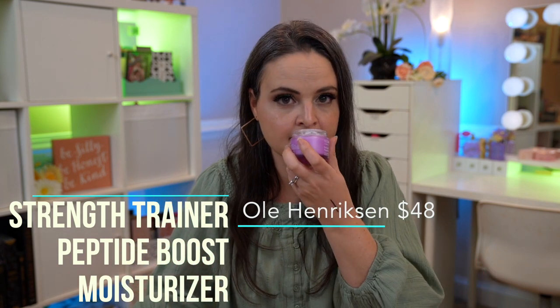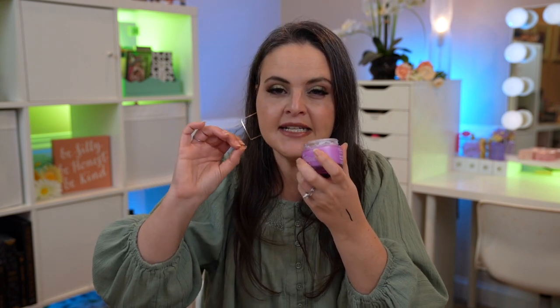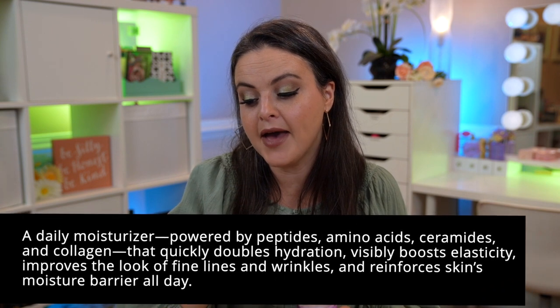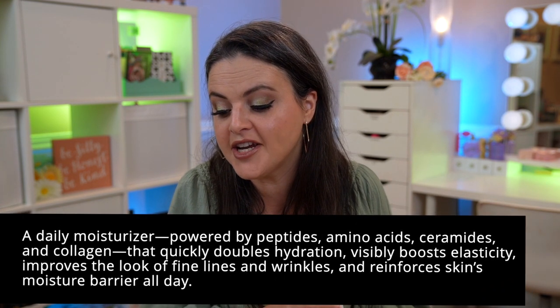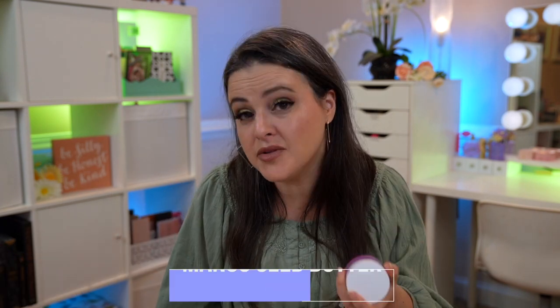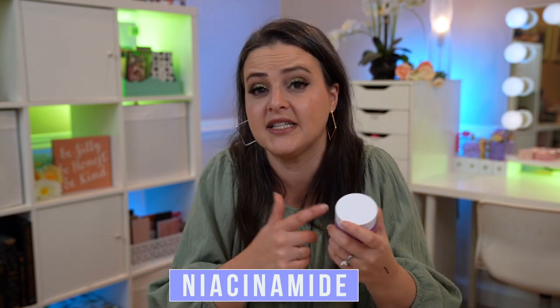Let's start with the Ole Henriksen Strength Trainer Peptide Boost Moisturizer. It has a really nice scent — fresh and clean with a little bit of fruitiness. The texture is very light, almost a gel. The description says it's a daily moisturizer powered by peptides, amino acids, ceramides, and collagen that quickly doubles hydration, visibly boosts elasticity, improves the look of fine lines and wrinkles, and reinforces the skin's moisture barrier all day. Looking at the ingredient deck: water is at the top, then some texture ingredients, glycerin to pull water into the skin, occlusives to lock that water in so it doesn't evaporate, and mango seed butter — a great moisturizer — pretty high up. Then there's niacinamide, and if you're sensitive to niacinamide where you might get flushing, you'll want to stay away from this.